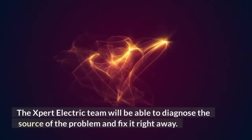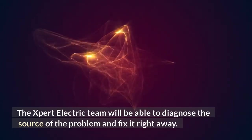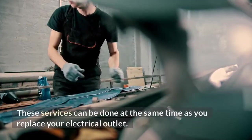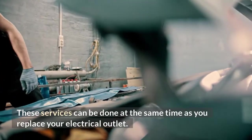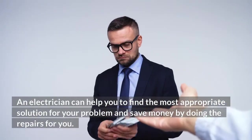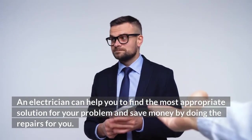The expert electric team will be able to diagnose the source of the problem and fix it right away. If you don't have a handyman, you can hire an electrician to do the repairs. These services can be done at the same time as you replace your electrical outlet. The cost of this service can vary depending on the type of repair. An electrician can help you find the most appropriate solution for your problem and save money by doing the repairs for you.